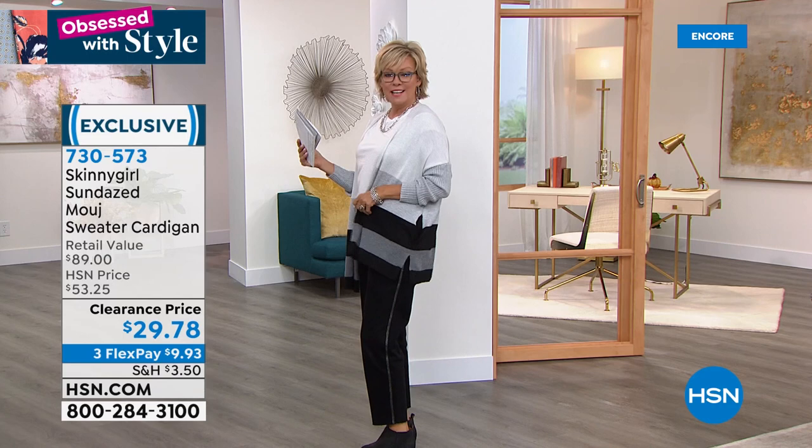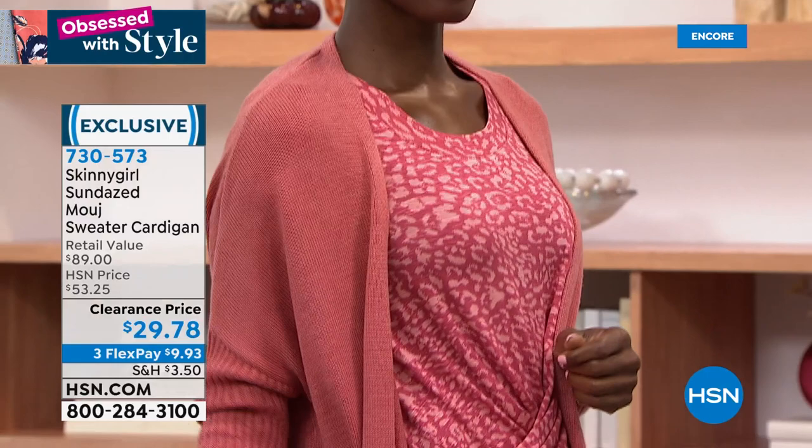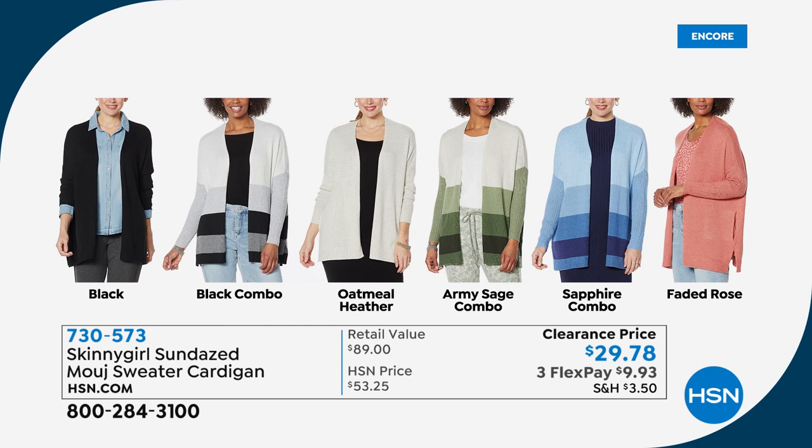I am wearing the black combo. Here we have the faded rose on Vacari. We also have a black solid and a black oatmeal heather combination. Army sage. Sapphire — a nice combo there. So all of those great choices, and we have all sizes from extra small through 3X. That is a crazy good price — time to get two.